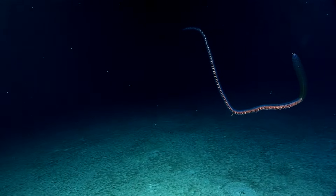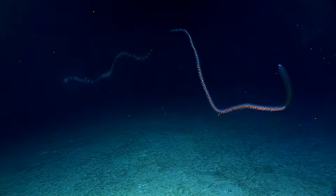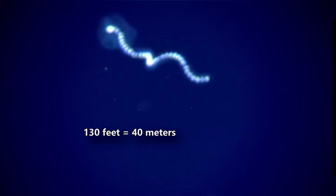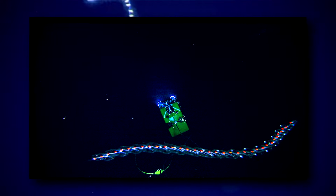Giant siphonophores have earned their common name. These organisms are giants, in terms of length anyway. Stretched out, a giant siphonophore can reach over 130 feet in length, and some are believed to grow even longer.